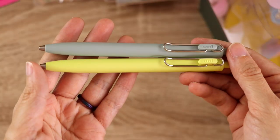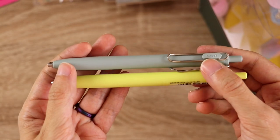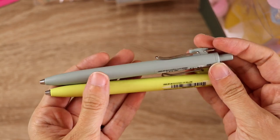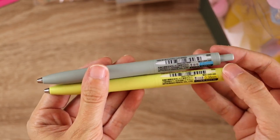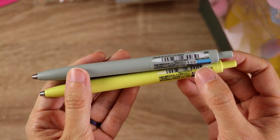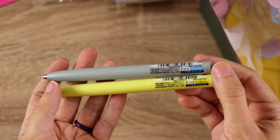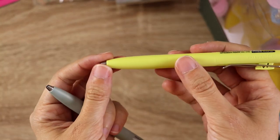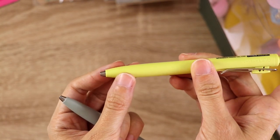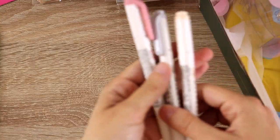Moving on to pens and other writing instruments — I have been planning to make a video about this particular pen, but these are my favorite gel pen. I've started writing with these almost more than I write with my fountain pens. This is the Uniball 1F. They are the slightly fancier version of the Uniball 1 — they have these weighted metal tips that make them really nice to write with, and both of these have black ink in them even though they are different colors. I love those gel pens.